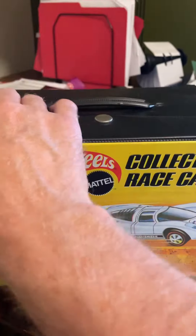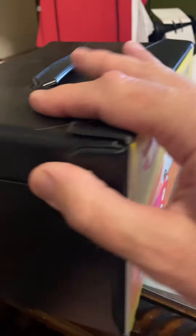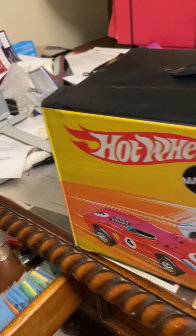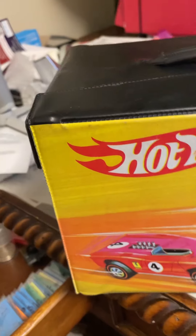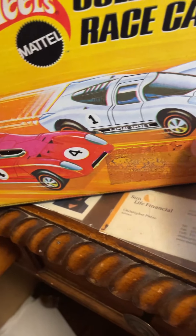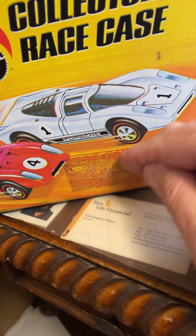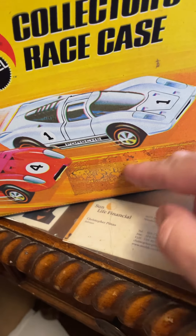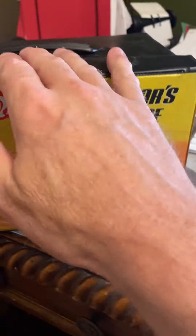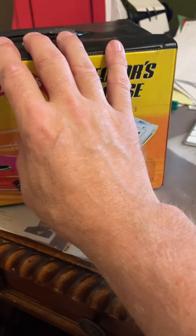I got this race case in the mail. It's in great shape, all original, phenomenal shape. Got a sticker here — I could always use some Goo Gone to get that off, but it's coming off just with my finger too. Race cases are worth about $20 to $25, as long as I have all of the stuff inside. Let me show you that.